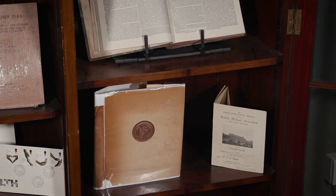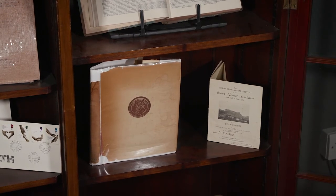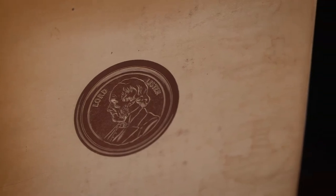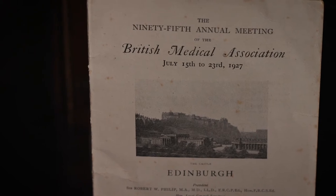Lister moved from the GRI to Edinburgh, where he took over from his mentor and father-in-law Syme, and then to London. He died in 1912, and on the centenary of his birth in 1927, this biography was published, edited by the Lister Centenary Committee for the British Medical Association, whose 1927 meeting was held in Edinburgh.